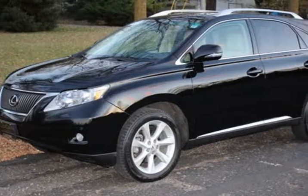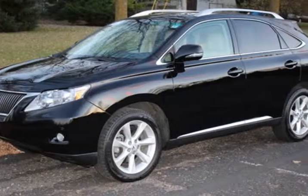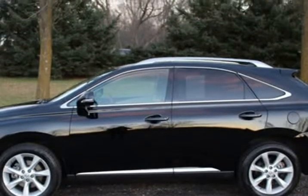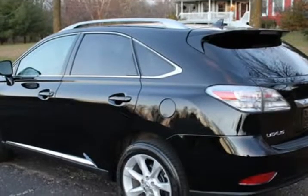This 2010 Lexus RX 350 is brought to you by Lexden Automotive, 651-484-0551. Lexden Automotive — very clean.